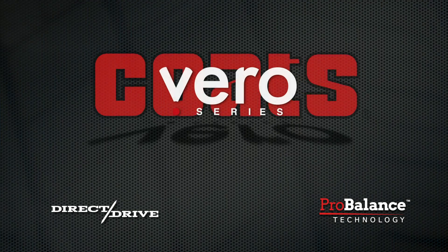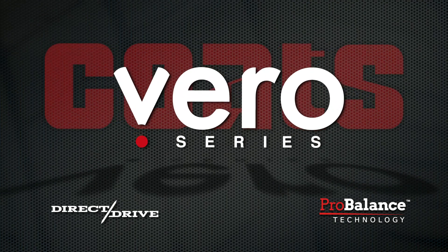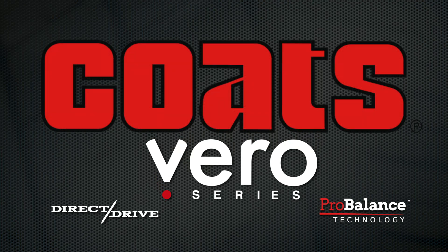The new Coates Vero Series Wheel Balancers eliminate the compromises that plague other balancing methods to deliver a performance balance the first time, every time.